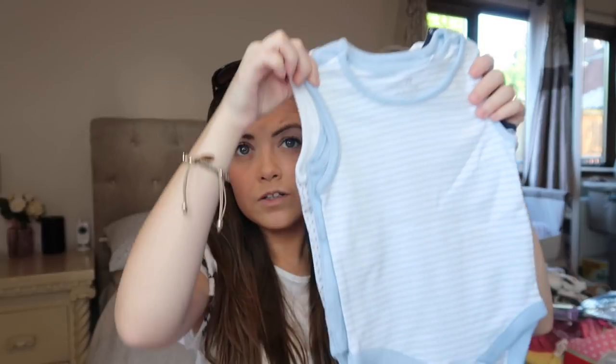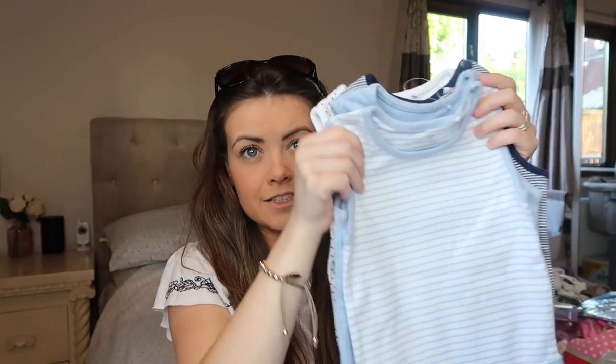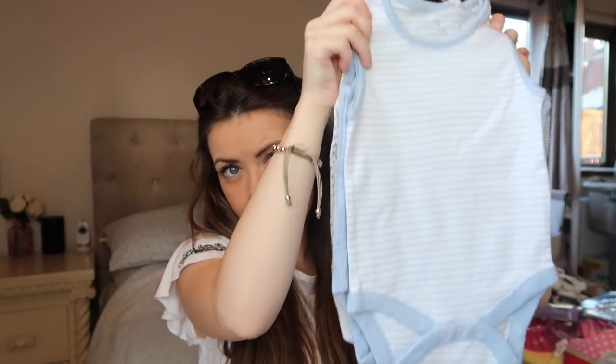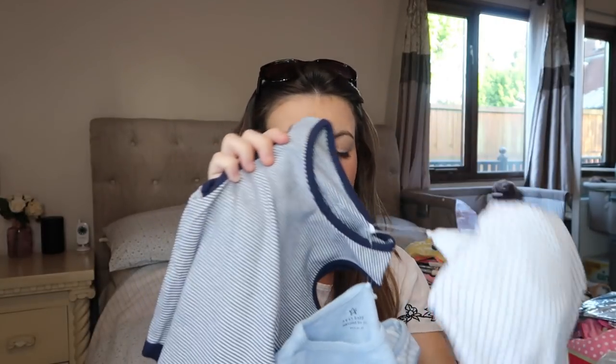I picked up these for just daytime around the pool, or if he's in his buggy — these are just like the sleeveless vests for babies. So yeah if it's really hot he can just have these on. It was a four-pack. I think I took the tag off so I can't find the price, but you can still get these online. There's just a bunch of sleeveless vests.